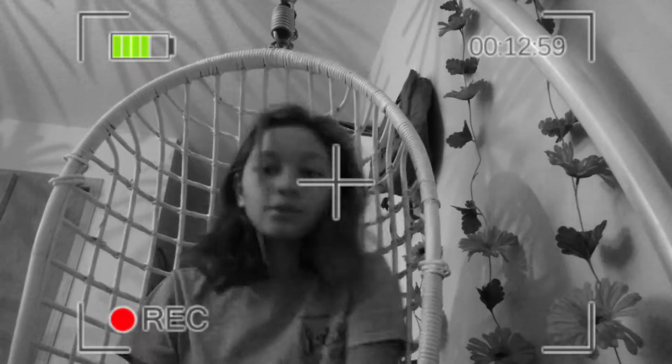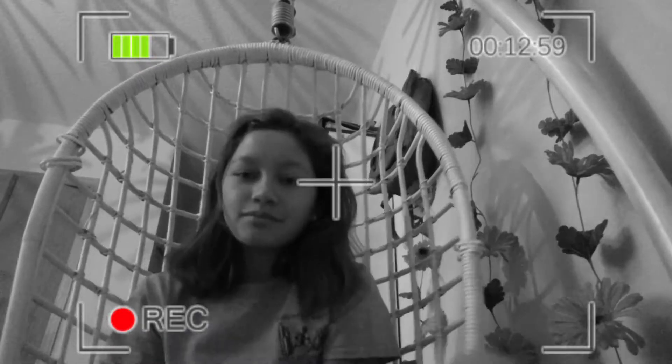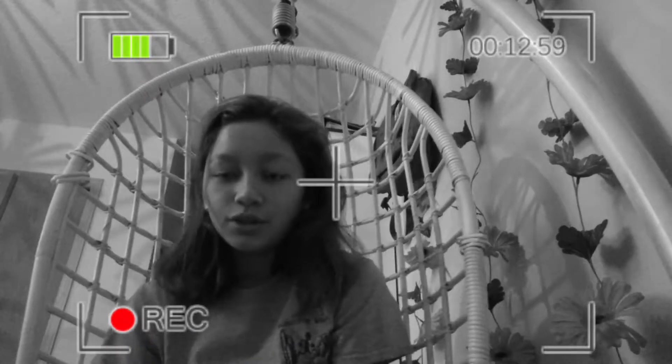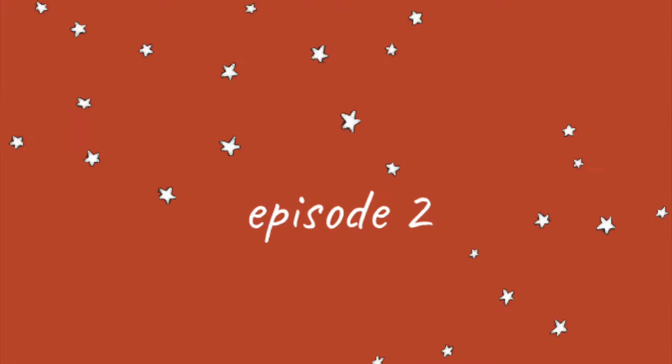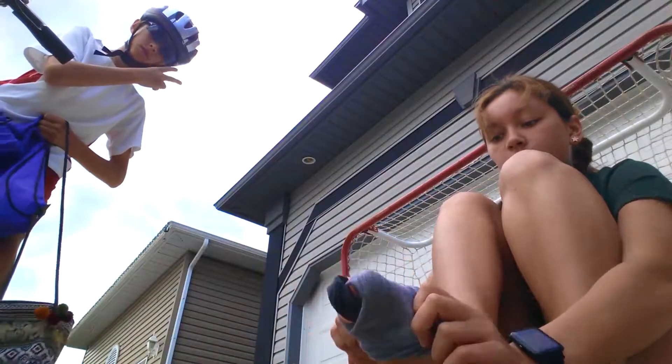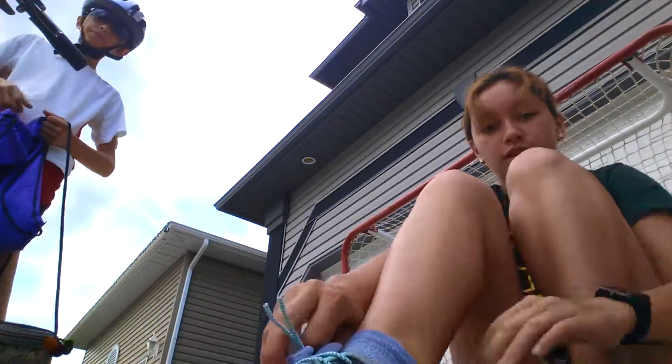The first thing I want to do is get a bullet journal. Right now we're getting ready to go — I'm going to run and Zaden's going to bike — and we're gonna go get a bullet journal. Let's go!